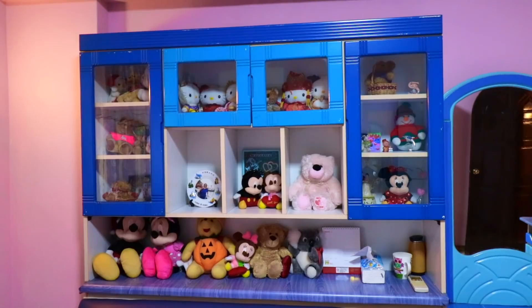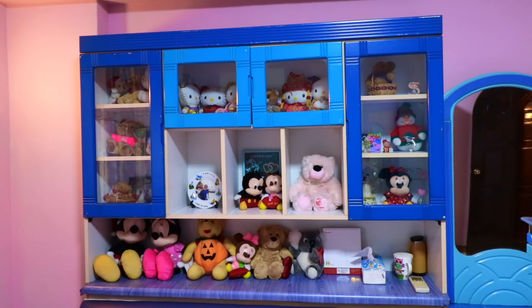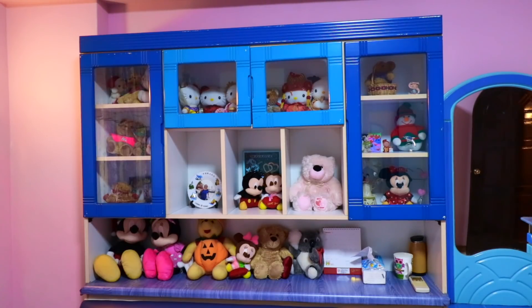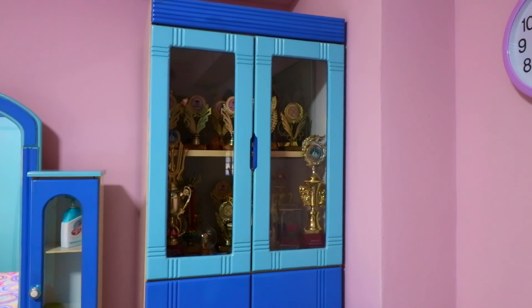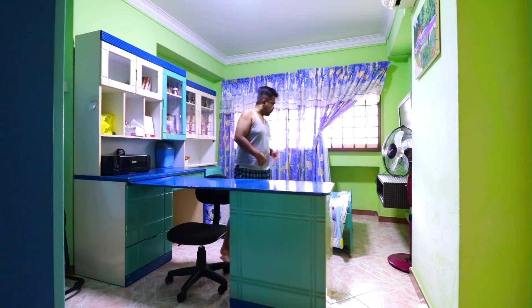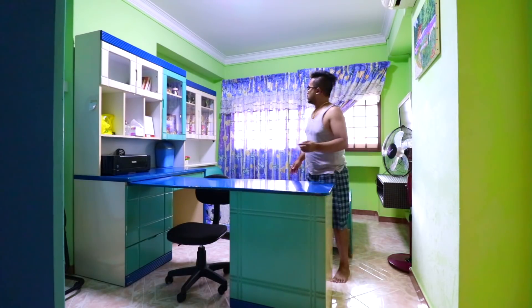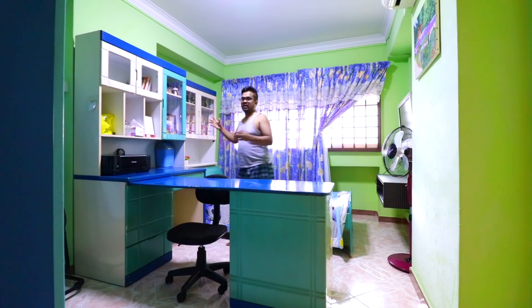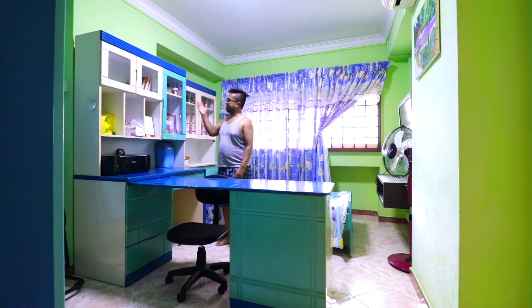So my sister collects a lot of soft toys. This is actually part of a collection — she brought the other half of her soft toys to her new home, so this is what's left. And these are all the trophies that my sister and my dad have actually won. We just keep them in the showcase here.